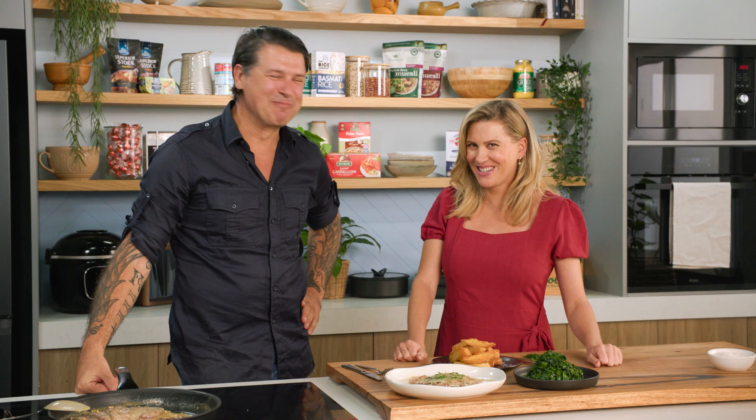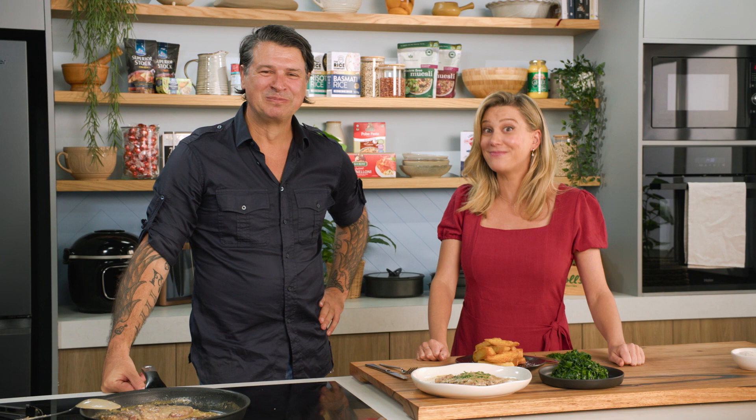Steak Diane — if you want to impress someone, make them this. It is a standout dish and it never gets old. Cheers, Anthony. Thank you, Justine. Cheers.